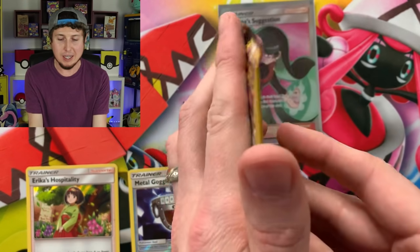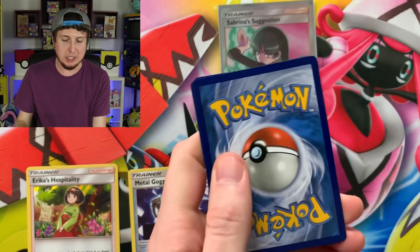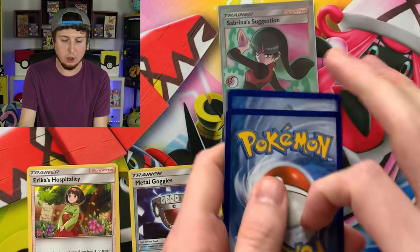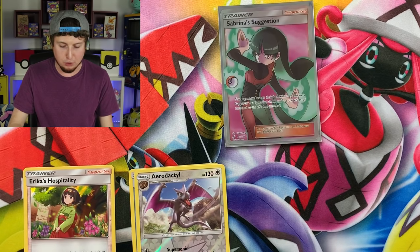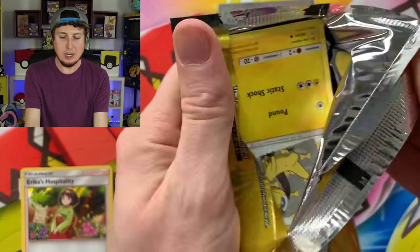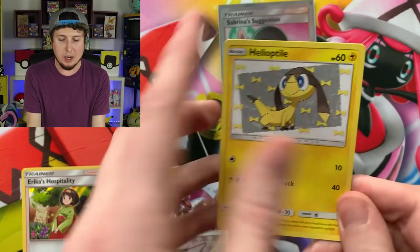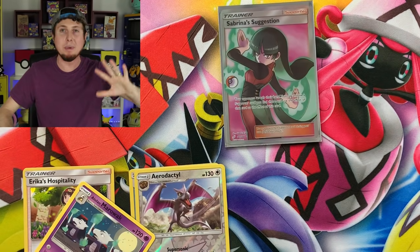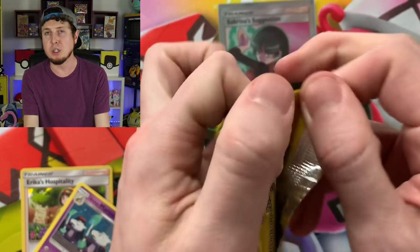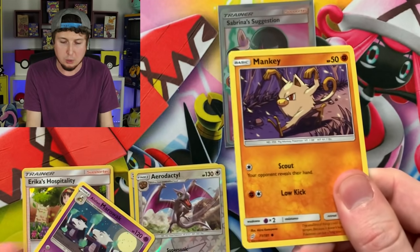Still going with Team Up. We got a Nidoran, Grass Memory, and a Reverse Holo Aerodactyl for the Rare. If you're new to the channel, make sure you hit that subscribe button and become part of the Breaking Family. We open up new Pokemon items and vintage Pokemon items here on the channel — a little bit of everything in the Pokemon world, from 90s and early 2000s all the way to present day.